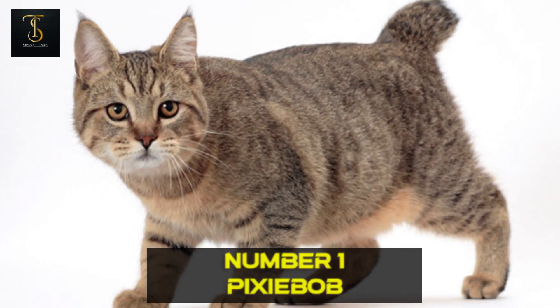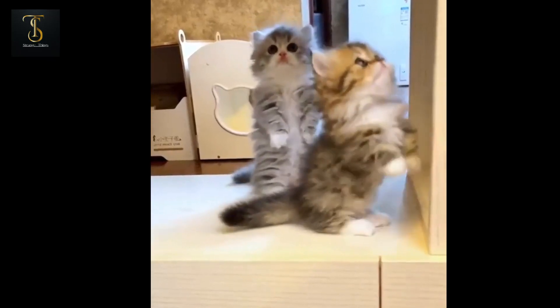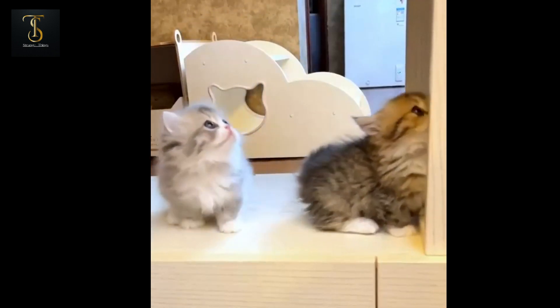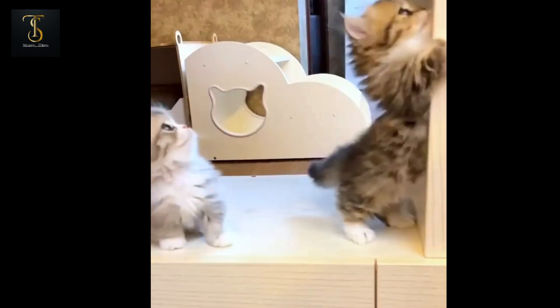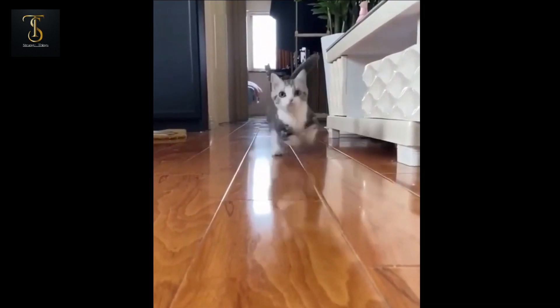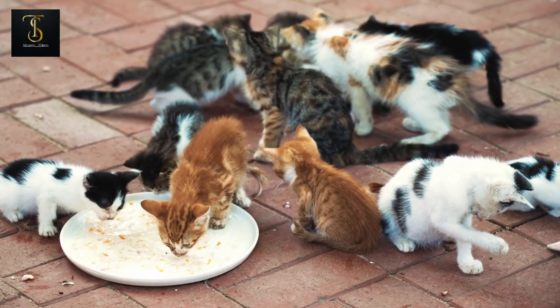Number 1: Pixie Bob. And now, drumroll please — taking the crown as the smallest cat in the world is the Pixie Bob. These adorable cats boast a distinctive wild appearance with their bob tails and tufted ears. Despite their wild looks, Pixie Bobs are incredibly friendly, forming strong bonds with their families.